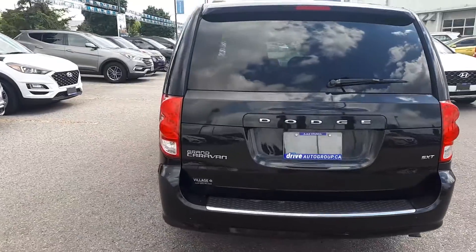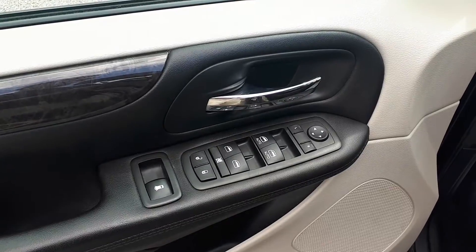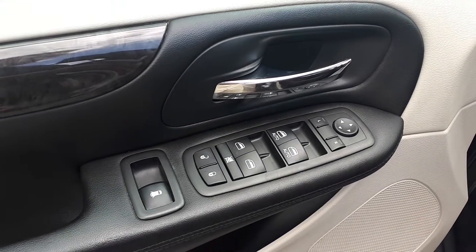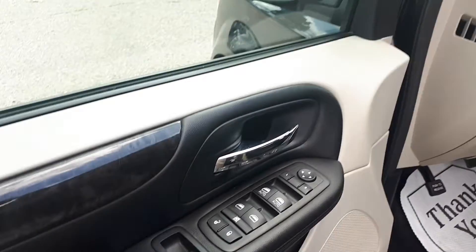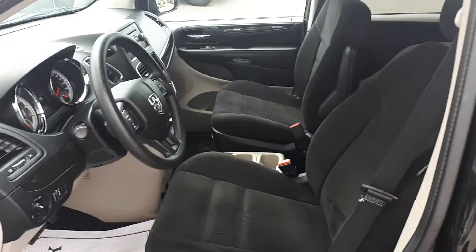Let's take a look at some of the features on the inside. Starting with the driver's side door, this vehicle has power mirrors, locks, and windows with automatic front windows, and plenty of space for up to seven passengers.